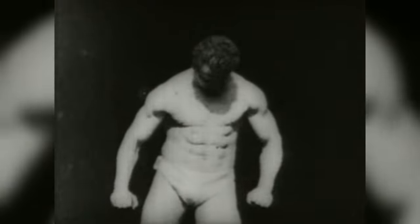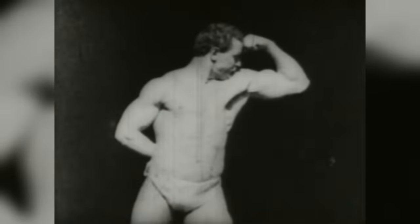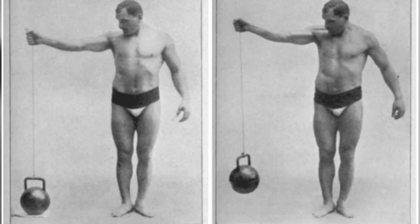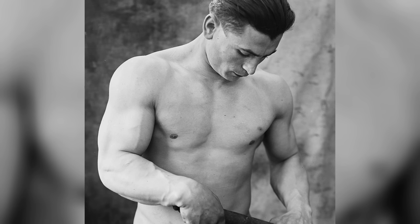So basically, Bronze Era lifters didn't have thick, full chests because it wasn't the aesthetic they were going for, and also they simply hadn't developed the right exercises yet. Nowadays most bodybuilders will strive for a huge chest. However, there are still people who prefer the aesthetic of the Bronze Era. I'm personally not one of them, but I have had several comments from people who say they dislike the look of a large chest.